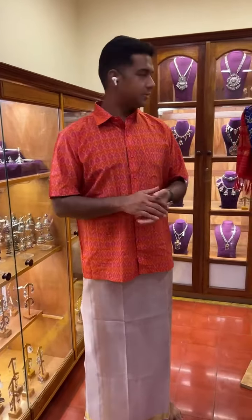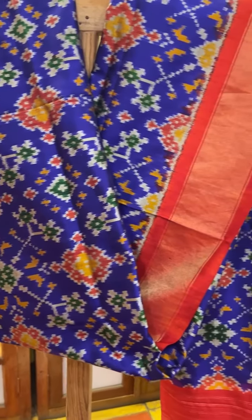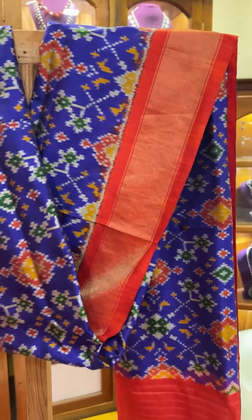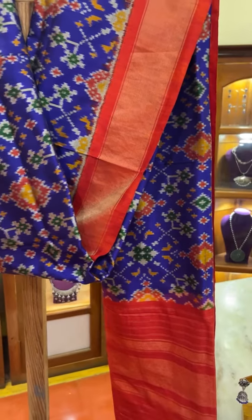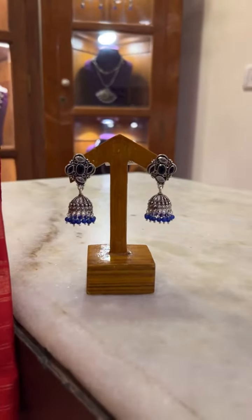I am going to introduce you to some of our Patola Silk Dupattas. These are available on our website. This one is a blue bright color contrast — a traditional color combination of Patola — which we have paired up with a small jimki which has also got the blue stones.